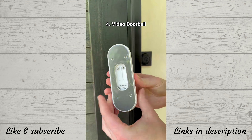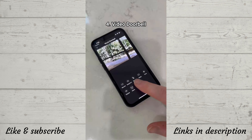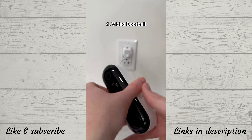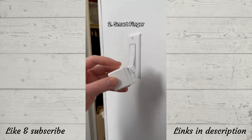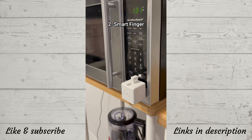This video doorbell is super easy to install — it has custom ringtones, 2K resolution, human detection, two-way audio, and recharges via USB-C. This thing automatically wiggles your mouse so your boss thinks you're still working. This tiny device has an app and can turn any regular switch into a smart switch. This magnetic wireless security camera is also worth noting.